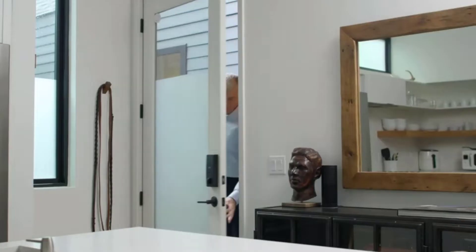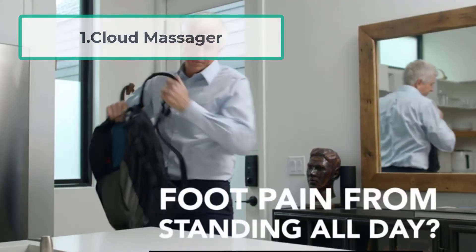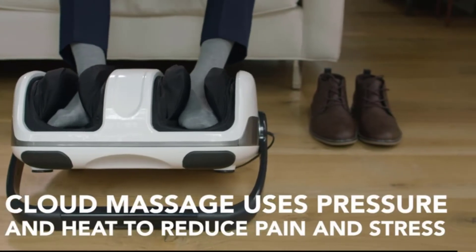Starting at number one: Cloud Massage. Kicking off our list with one of the best leg massagers on the market, the Cloud Massage foot and leg massager is known for its high flexibility because of its adaptable set of features and excellent product portfolio.